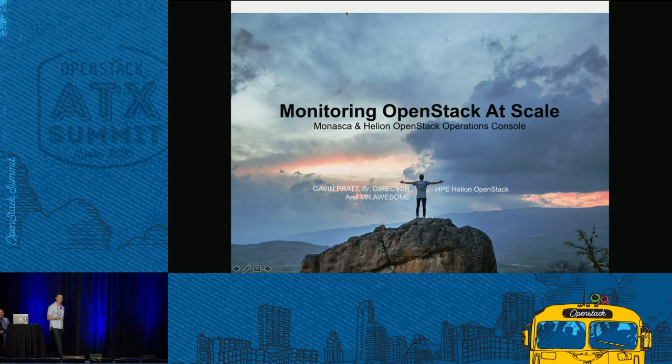Monitoring OpenStack at scale. Back in the public cloud days, we were originally using Ceilometer. We had this crazy backend trying to solve two problems: usage metering so we could bill customers, and health checks and capacity checks to know if the system was down. The problem was Ceilometer was really neither purpose-built for one nor the other — if you had to pick, you'd say it was more for billing.